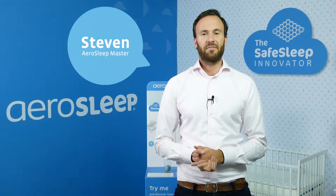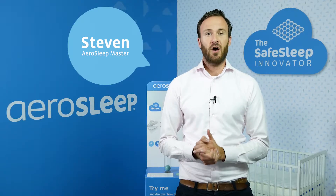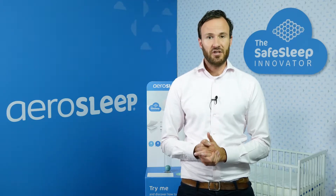Hi, my name is Steven. The Aerosleep mattress protector ensures your child can always breathe safely. The Aerosleep mattress protector has a matching fitted sheet.